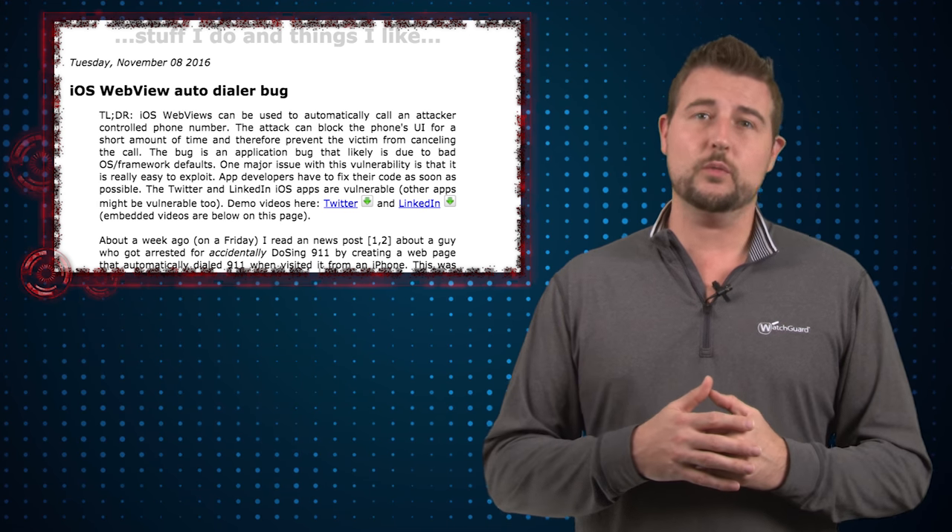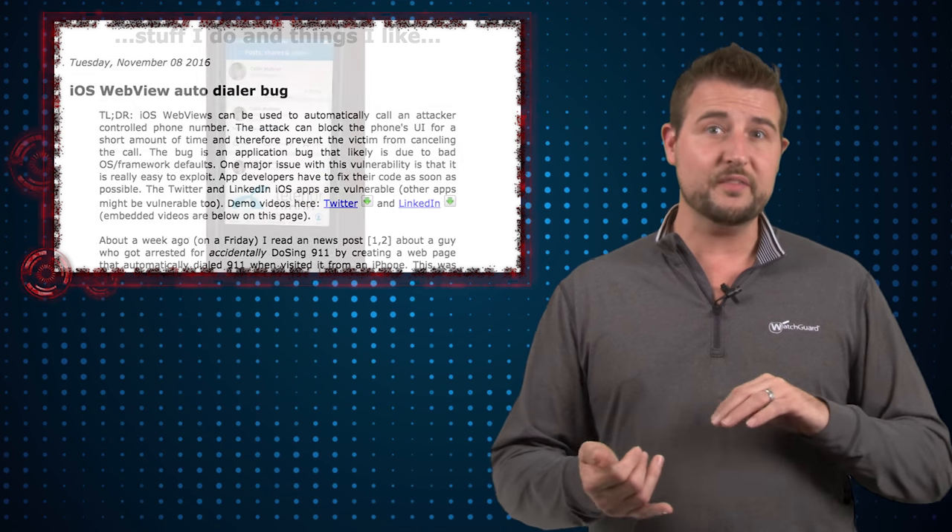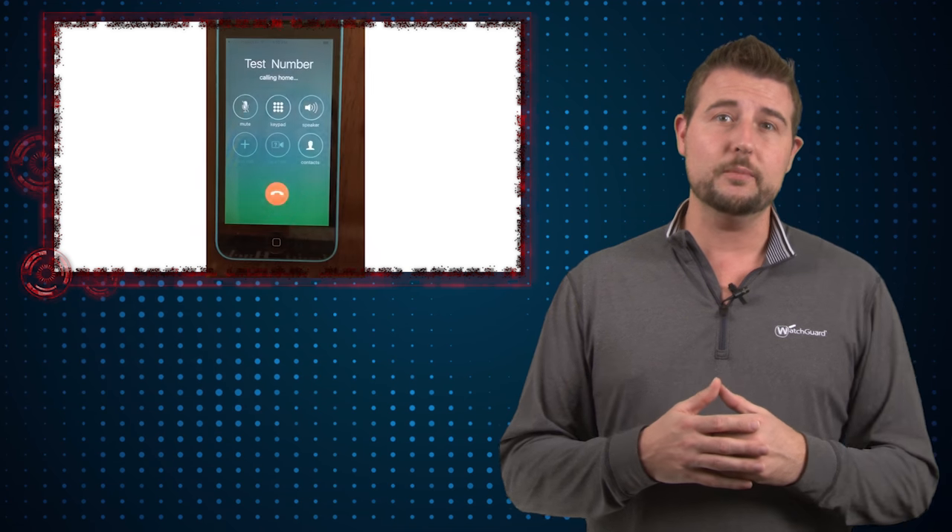The two apps he found were vulnerable to this were specifically LinkedIn and Twitter. But because the flaw is in iOS's WebView, many other apps could be affected if they happen to use this particular component.